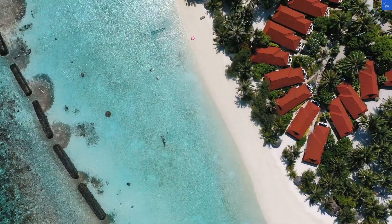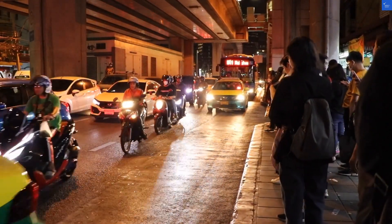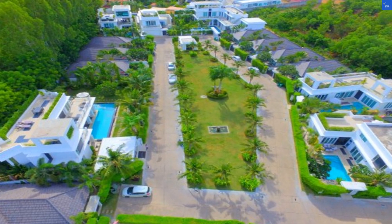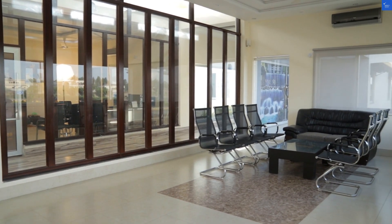Welcome back to Verify Giant, your go-to source for helping you shop online safely. Today, we're diving into the VIP Villa Palm Oasis in Jomtien, Pattaya, Thailand. Spoiler alert — it's a mixed bag, like finding a raisin in your cookie jar.